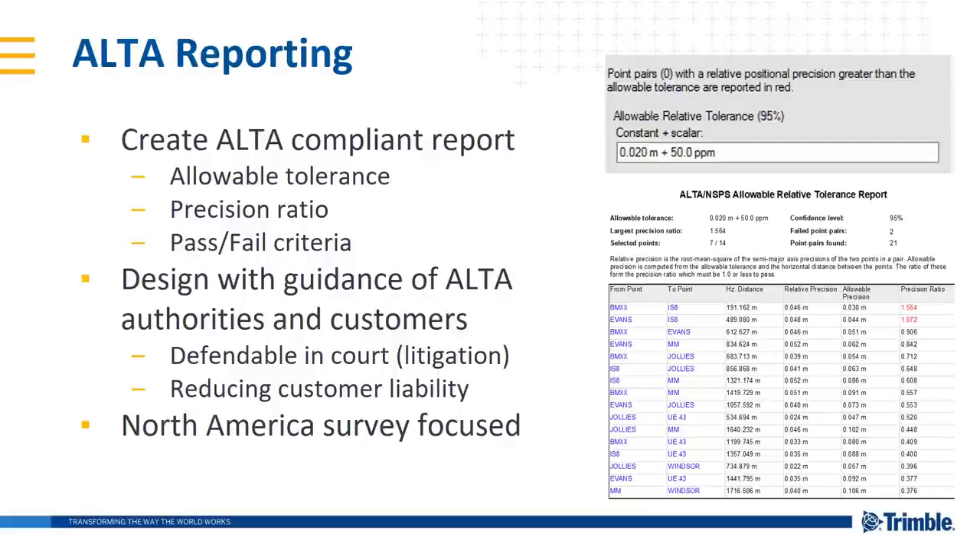For North American cadastral surveyors, there's an ALTA report enhancement. You can now create ALTA-compliant reports with the ALTA allowable relative precision report testing standards — a constant plus a scalar PPM value — with a precision ratio that determines pass/fail criteria. This is designed with the guidance of ALTA authorities and customers to make your data defensible in court, reduce liability, and speak to the confidence of your results in TBC version 5.